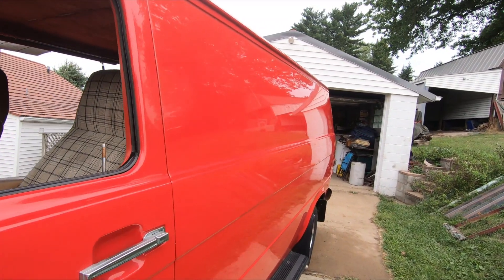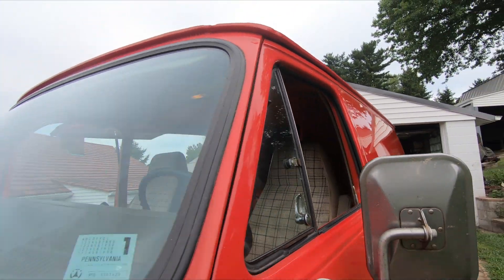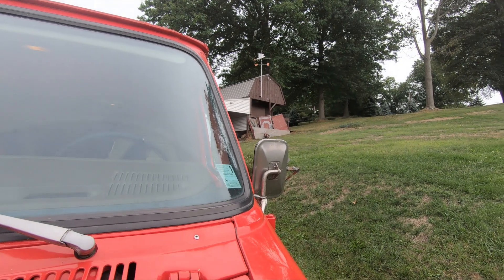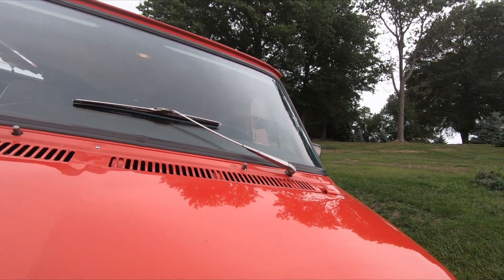It sure still shines. I've got a couple of places I need to touch up. This was the first vehicle I painted base coat clear coat on, so it was kind of a learning experience for me in painting.